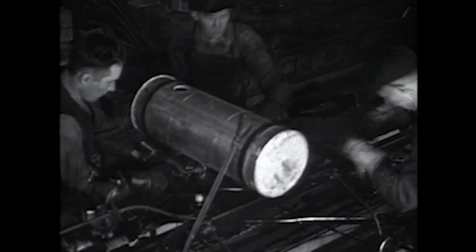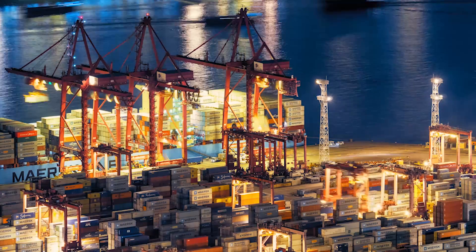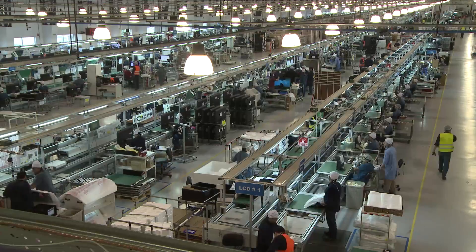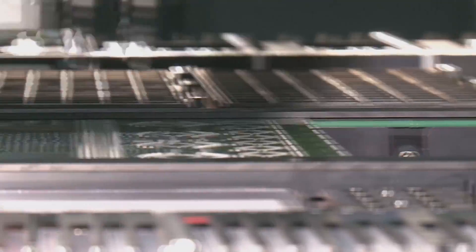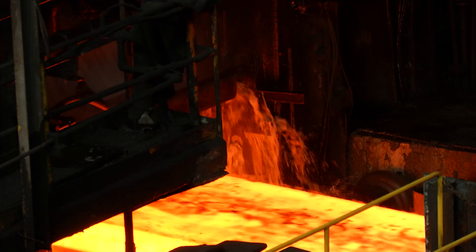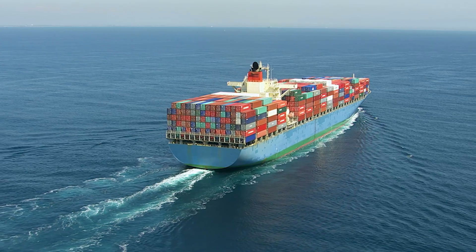For centuries, manufacturing has catalyzed the growth of our world. It is critical to our economy and is our largest consumer of natural resources. Look around you and think of all the things that were made in factories — automobiles, electronics, toys, clothing, and much more. Imagine how raw materials are transformed into advanced products that are shipped around the globe.